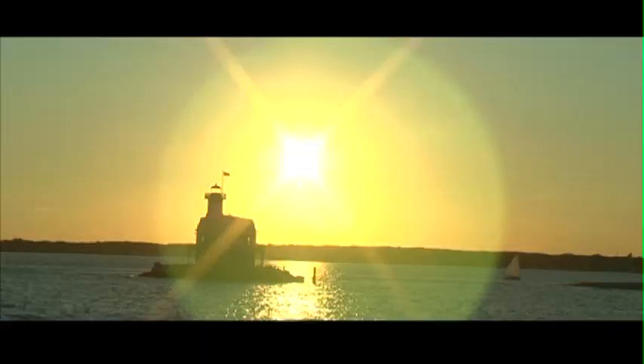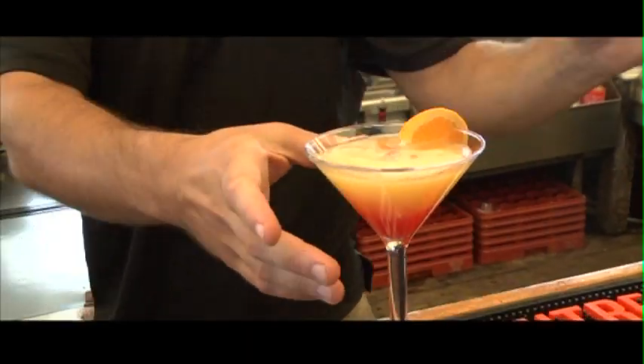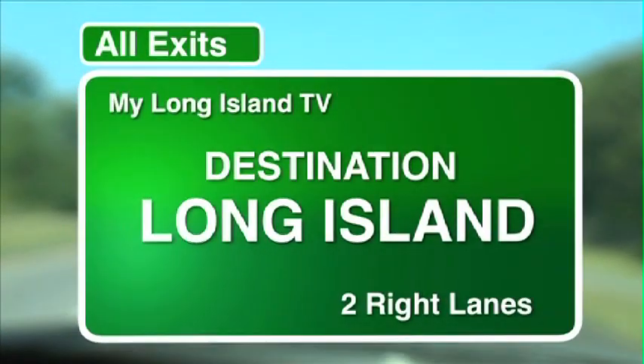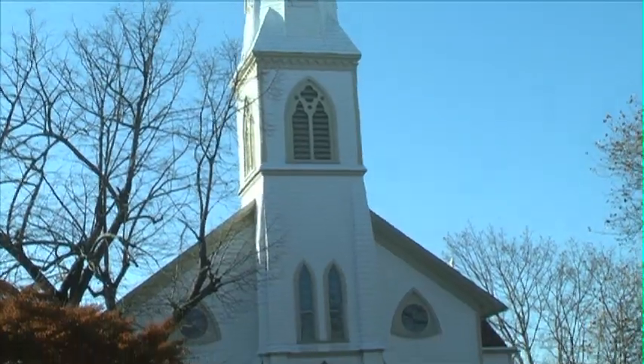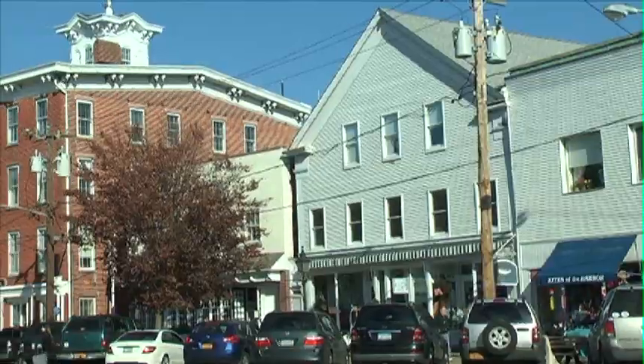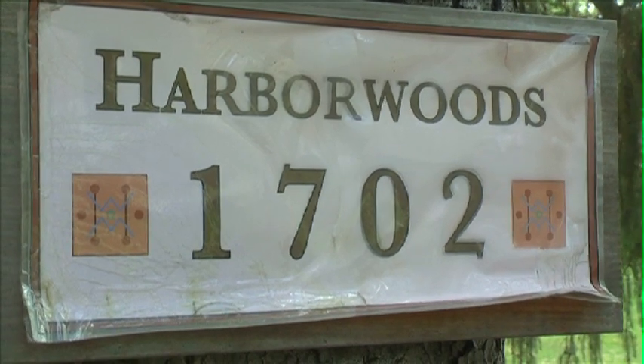Pack a bag as we show you another travel destination on Long Island. Welcome to Harbour Woods Guesthouse in Sag Harbor.